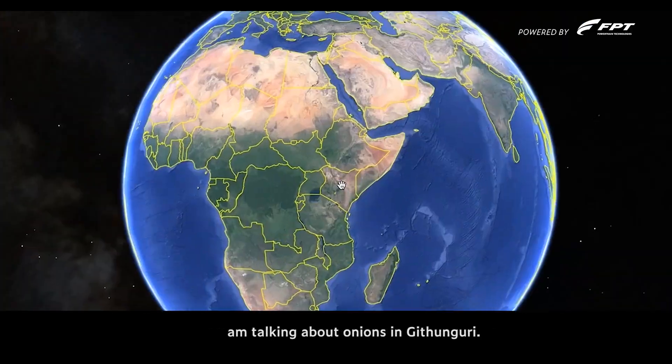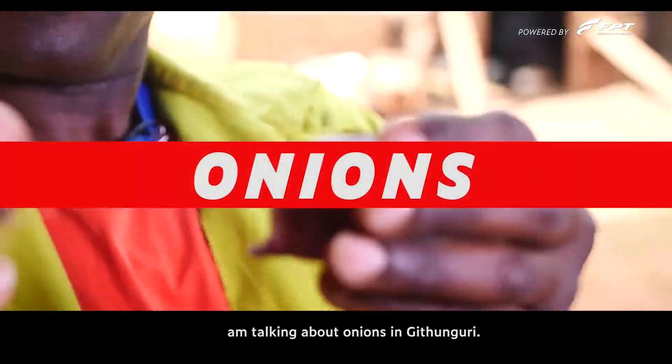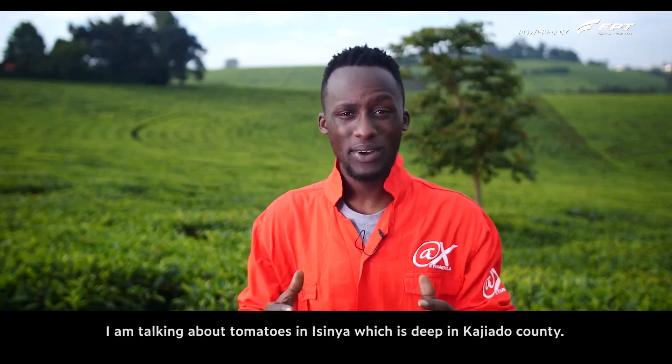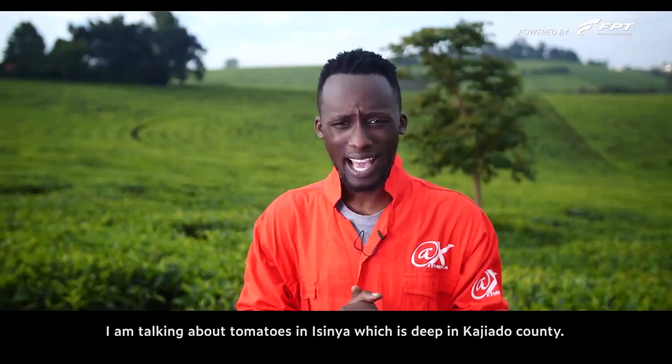I'm talking about pineapple farming in Thika. I'm talking about onions in Gidunguri. I'm talking about kale and cabbages in Kikuyu. Talking about tomatoes in Esenia, which is deep in Kajiado County.